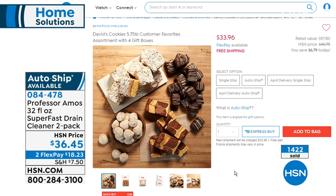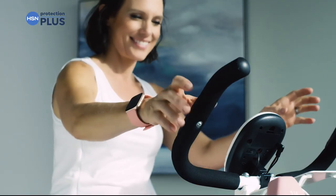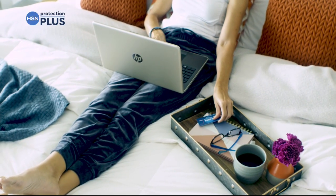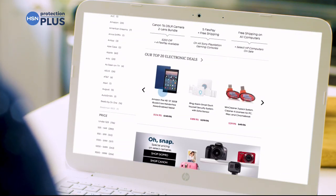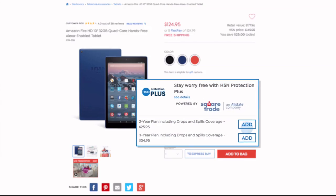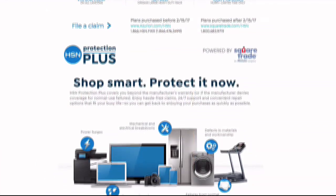Worry about one less thing with our Protection Plus plans at HSN. Computers, printers, cameras, fitness equipment, and even jewelry can be covered with a plan that offers repair or replacement should something go wrong. Portable electronics feature accidental damage from handling, which covers drops, spills, and cracked screens. Easy to add when you're checking out — search Protection Plus at hsn.com.